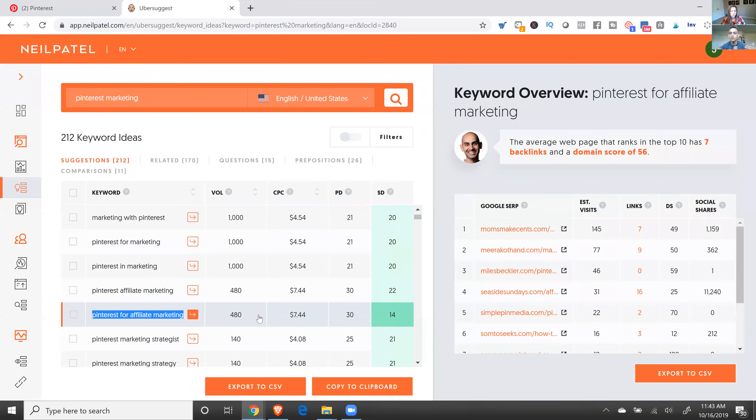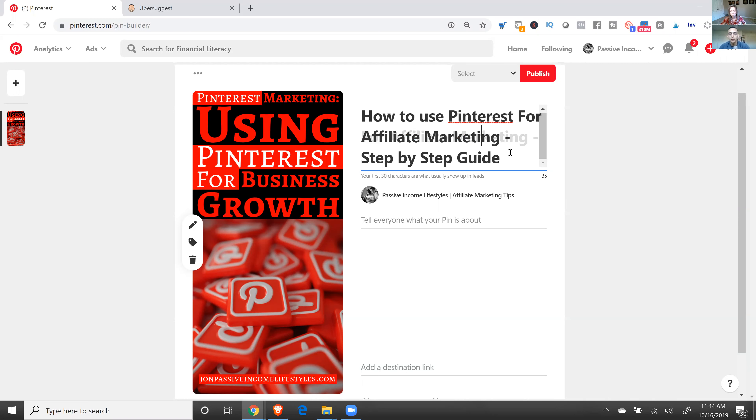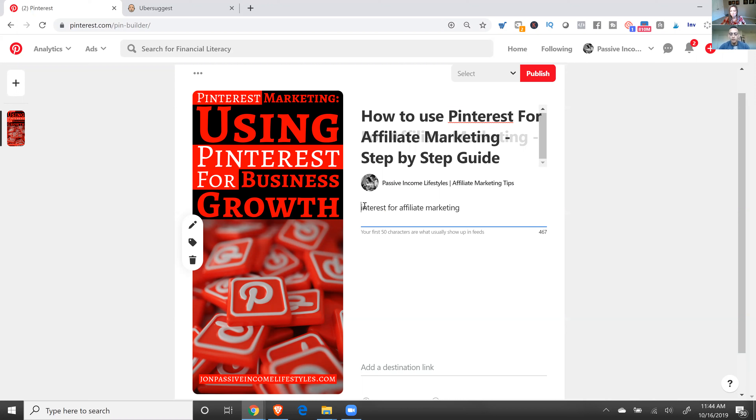If you can get a 5 or 10, you're going to rank, but 14 is really good too. Anything under 30 works. You also want the volume to be higher—you want that balance of lots of people searching but easy to rank for, meaning people are going to find your pin. So for the title, it's very important to have the keyword in there: 'How to use Pinterest for affiliate marketing—step by step guide.' That's our title done.